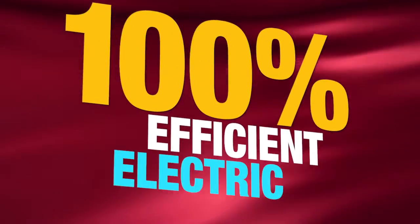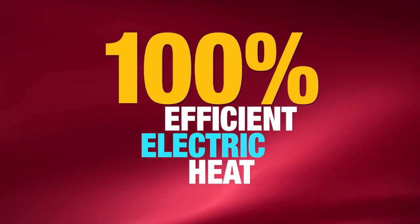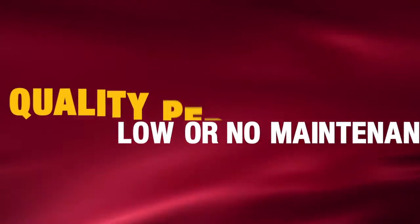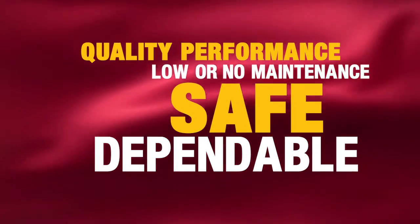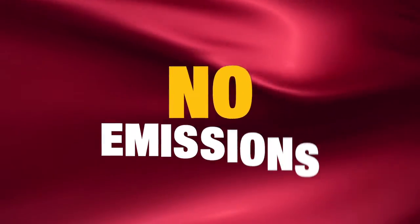Electric heat from Process Heating offers 100% energy efficiency throughout the lifetime of the heater, because all of the energy is used to heat. This results in lowering operating costs. Low density heaters provide quality performance to protect your materials — they require low or no maintenance, they're safe and dependable, and they create no emissions.